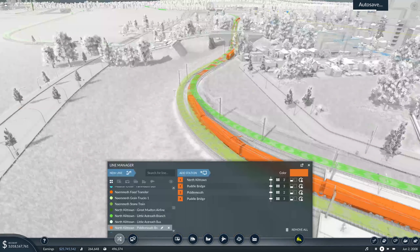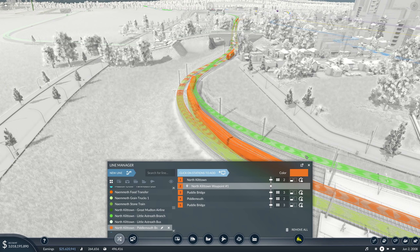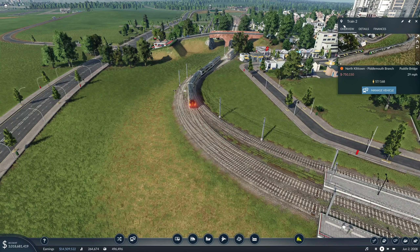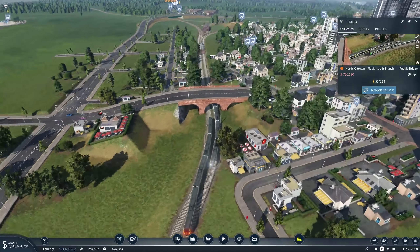I want you to go up around here, please - North Killtown, add a station. Autosave, right, we'll respect the autosave. I want you to go around there, because then you'd be out of his way quicker. A lot of 350s causing chaos, are you? They're all packed up, look.